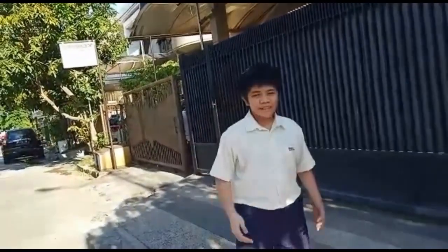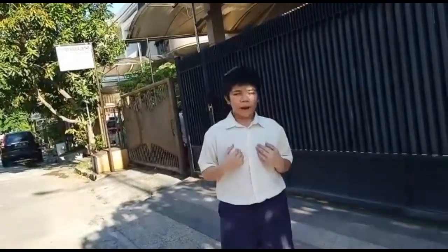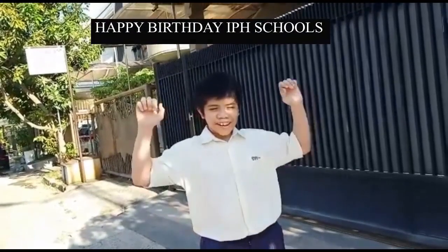Hi guys, my name is Daniel Siang and I'm from IPH School East and I am grade 7A. Now I just want to say happy birthday to IPH School on its 25th anniversary. Hooray!